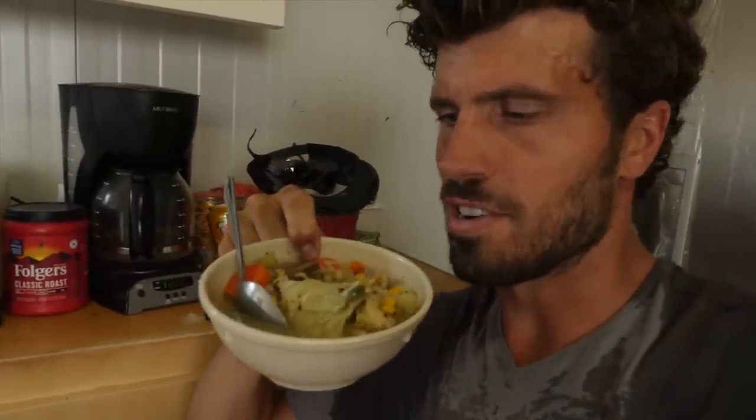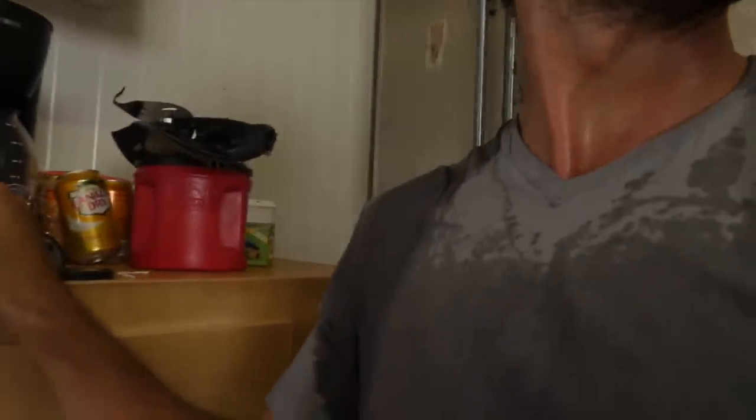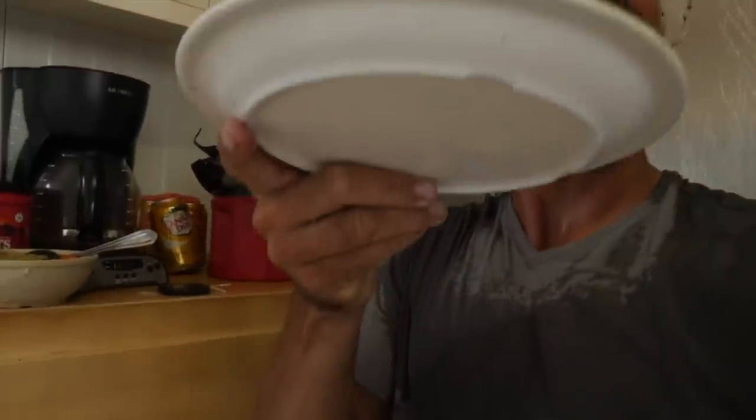Walking back toward the boat, the one guy who lives on the island had invited me for soup when I left an hour earlier. We finished the day with a nice bowl of noodle soup with fresh vegetables and rice — very kind of him.